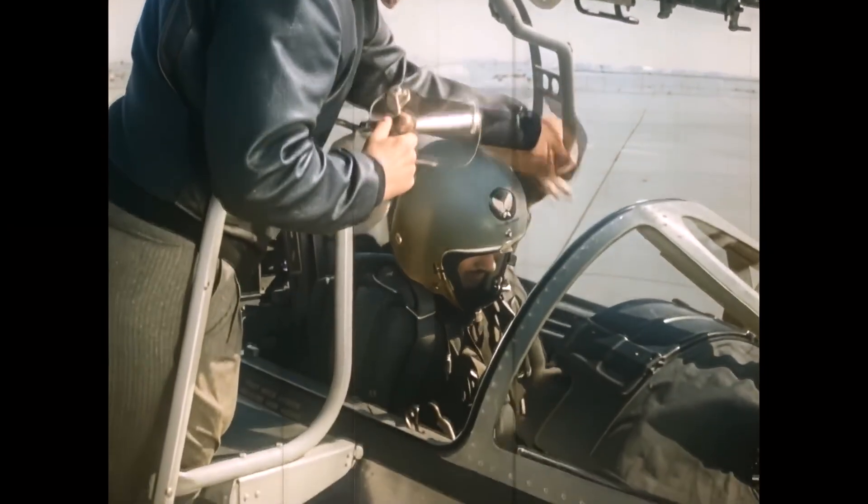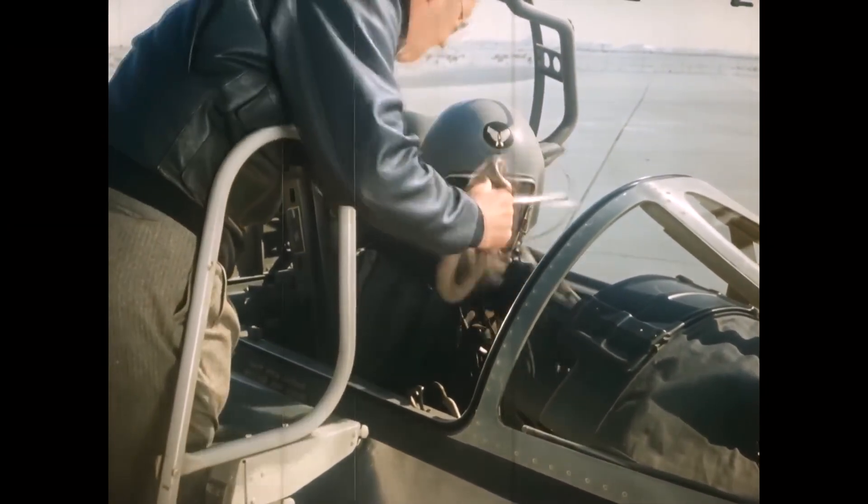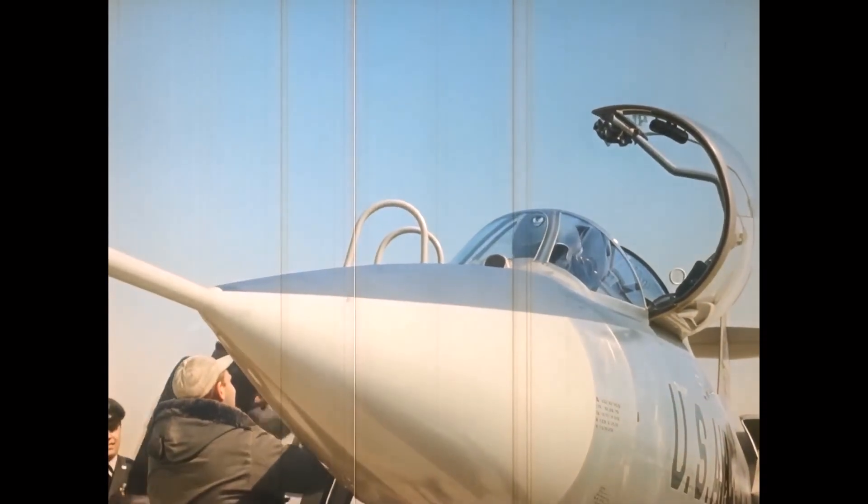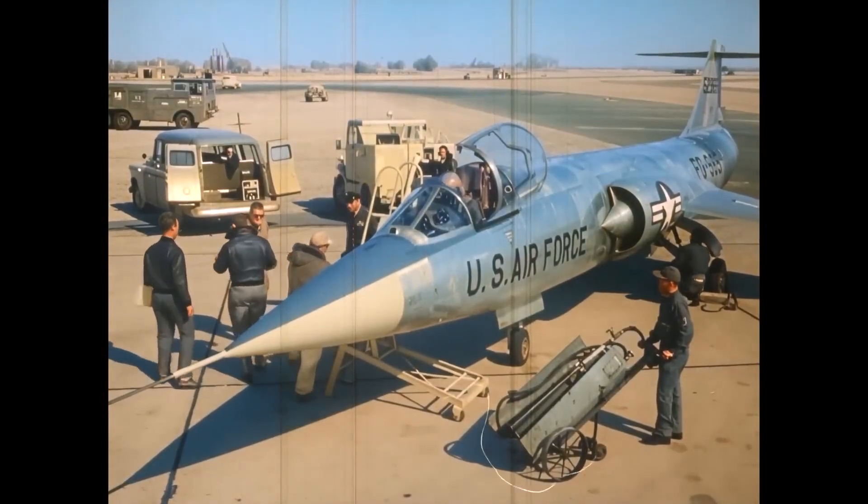It was small, narrow, and built around a single General Electric J79 engine. Every surface was designed for speed — thin wings, sharp edges, minimal drag. The Starfighter would go on to set records for altitude and velocity, reaching over twice the speed of sound.